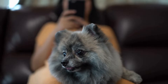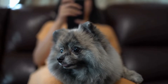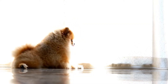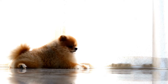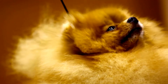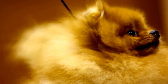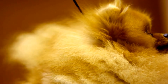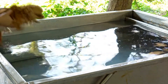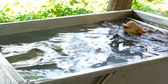But behind the glitz and glamour of the performance world, there is a serious side to being a Pomeranian acrobat. These dogs require a great deal of training and physical conditioning to perform their tricks safely and effectively. Their trainers work tirelessly to ensure that they are in peak physical condition, with careful attention paid to their diet, exercise routine, and overall health. It's a demanding job, but for those who are passionate about these incredible dogs, the rewards are more than worth it.